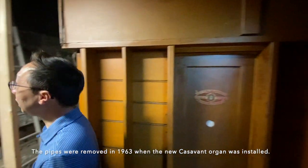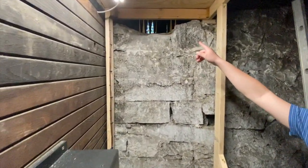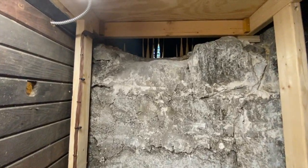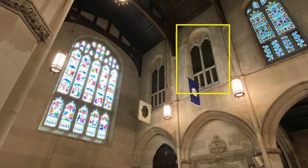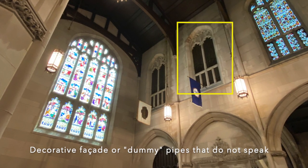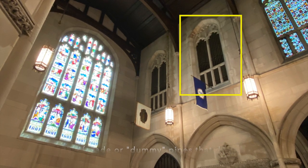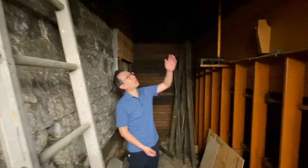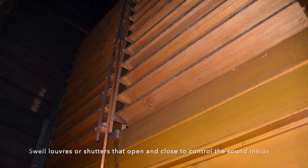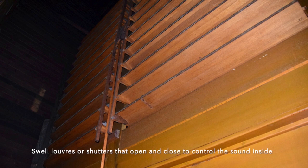If you come out here you will see the tone opening that leads into the back of the church. Through this opening came all of the sound that was coming out of this antiphonal organ. The rest of the chamber is up through here, and you can see the louvers that open and close the swell box to make the organ louder and softer.